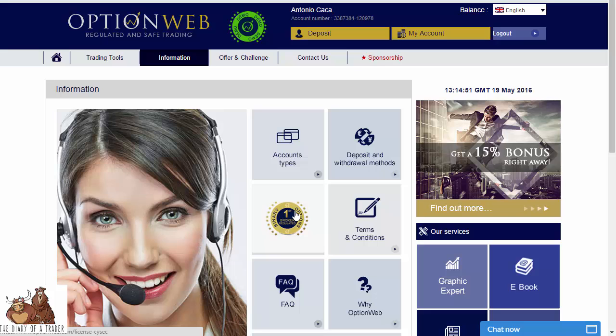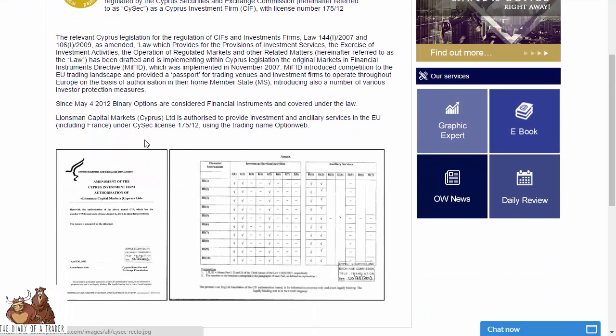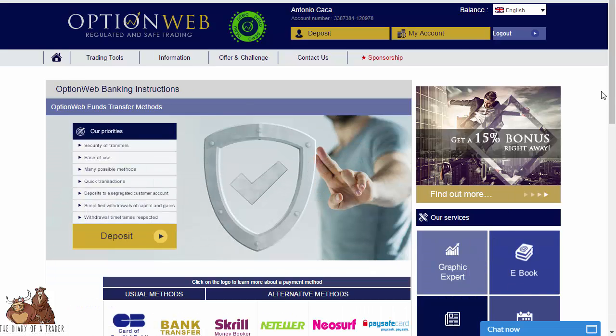Back on the information page, when you click on license, you can see they are licensed in Cyprus. Linesman Capital Markets is the holding company — the parent company of OptionWeb — and it gives you all the information you need to look into them and see how safe your funds are. They are European regulated, which makes a huge difference.